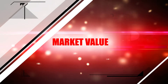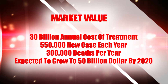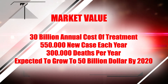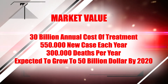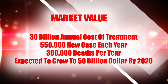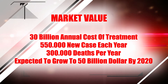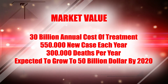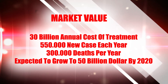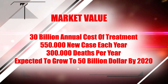Market value: The heart is a vital organ, so these heart assist devices with outstanding features, or artificial heart devices, which are beginning to be produced, will reduce or stop sales of other products. The annual cost of treatment in patients with end-stage heart failure in the U.S. is estimated at $30 billion, with 550,000 new cases each year and 300,000 deaths per year, and is expected to grow to $50 billion by 2020, according to the American Heart Association.